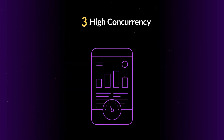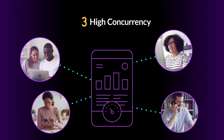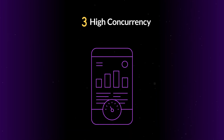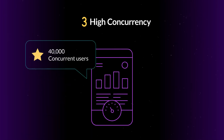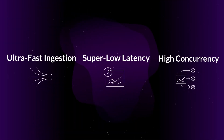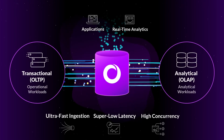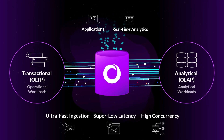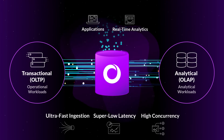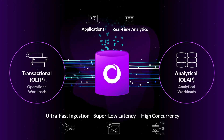And number three is supporting high concurrency — delivering consistent performance even when you have a high number of users or queries per second accessing the application. Today, we support customer-facing applications where 40,000 users are concurrently accessing the application. It is the combination of these three attributes, along with the fact that we combine transactions and analytics in the same engine, that makes SingleStore truly unique. If your application needs any one or more of these attributes, you should definitely consider SingleStoreDB.